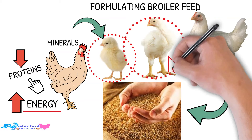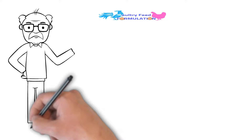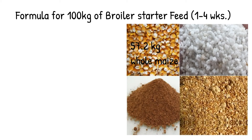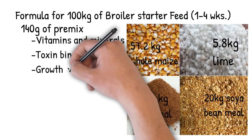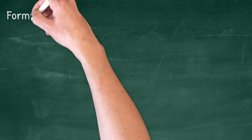Broilers should have a feed that has between 22-24% digestible crude protein (DCP). The following guidelines can help the farmer to make the right feed at each stage of growth. Formula for 100 kg of broiler starter feed (1-4 weeks): 57.2 kg whole maize, 17.2 kg fish meal, 20 kg soya bean meal, 5.8 kg lime, 140 g premix, plus wheat and minerals, toxin binder, and growth enhancers. Amino acids to add: 70 g lysine, 70 g threonine.